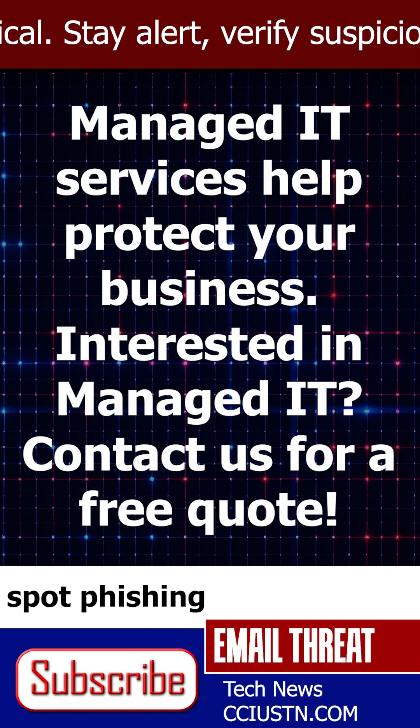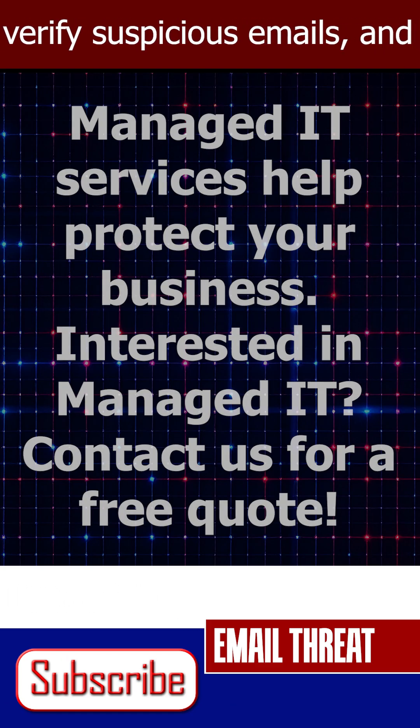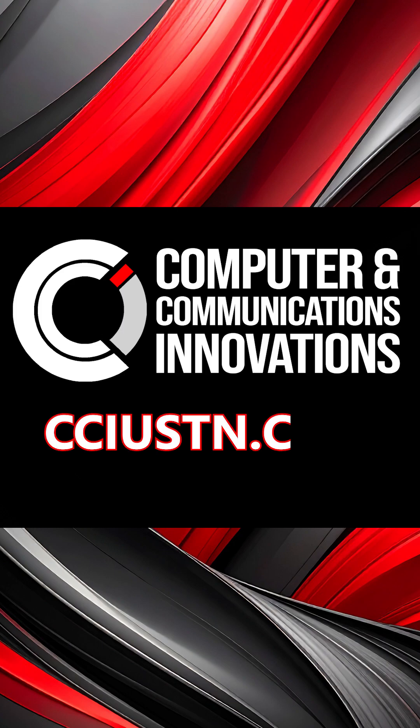If you are one of our managed companies, we have already done this for you. Want a step-by-step guide? Visit cciustn.com.